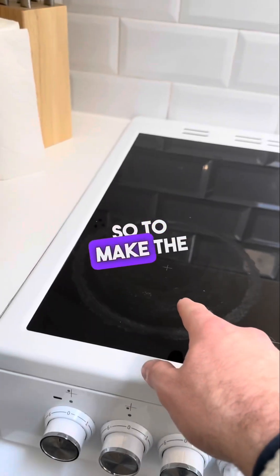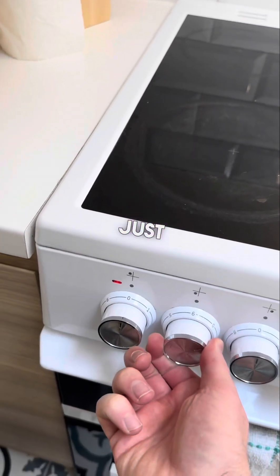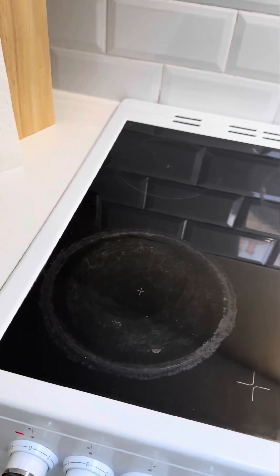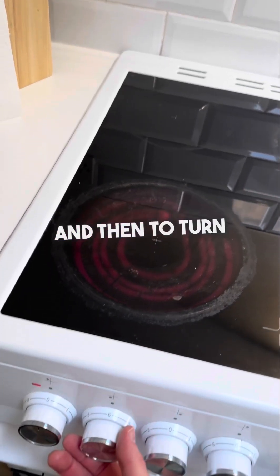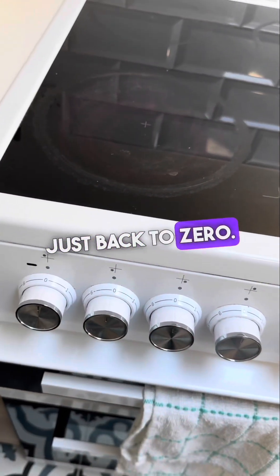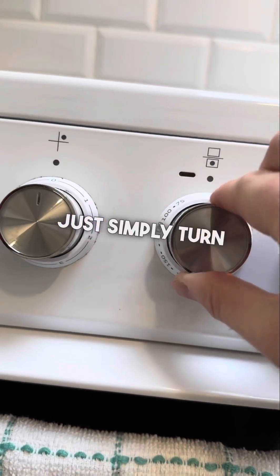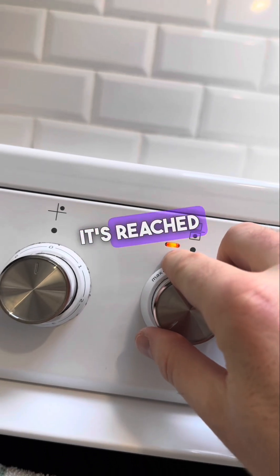To use the bottom-left hob ring, just take this dial and turn it round — you can see it comes on quite quickly. To turn it off, just back to zero. For the fan oven, simply turn the dial to your desired temperature. The wee light will go off when it has reached that temperature.